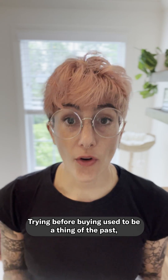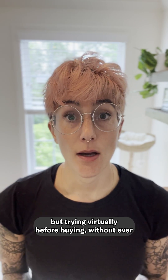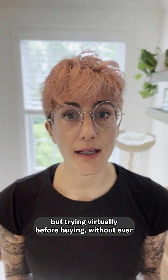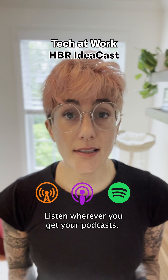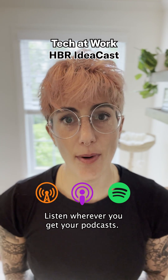The big takeaway? Trying before buying used to be a thing of the past, but trying virtually before buying without ever having to leave your home might just be the new normal. If you're interested in learning more, listen to the latest episode of Tech at Work wherever you get your podcasts.